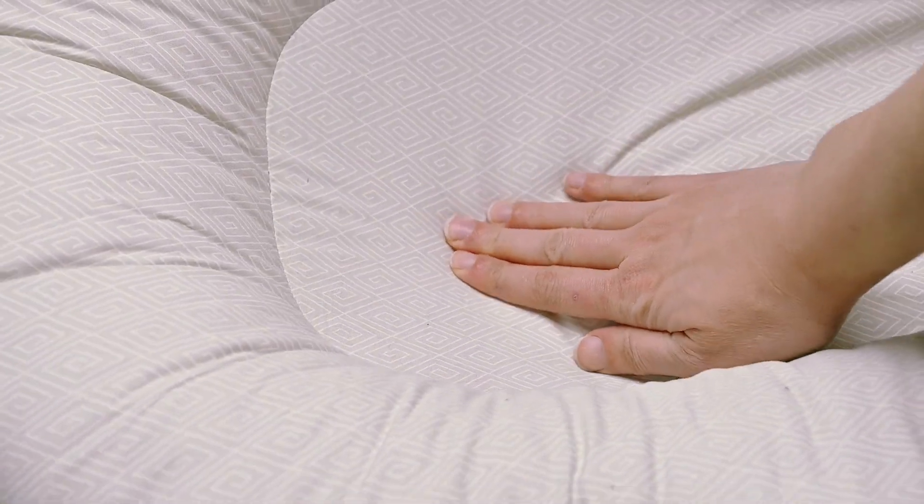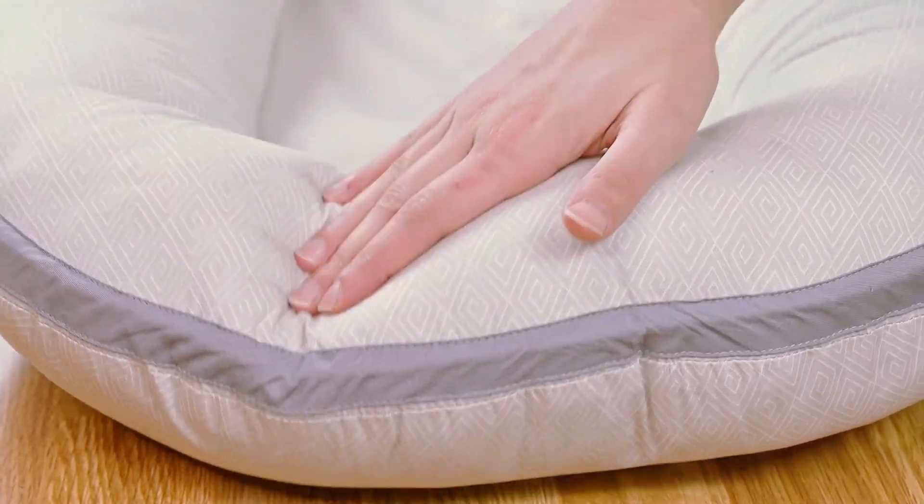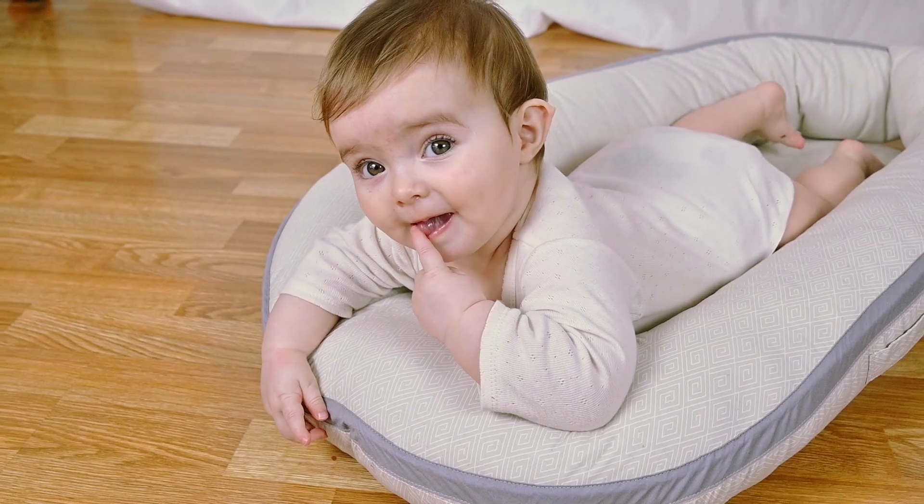Lallami Nest has a firm mattress and soft sides that are perfect for lounging and tummy time.